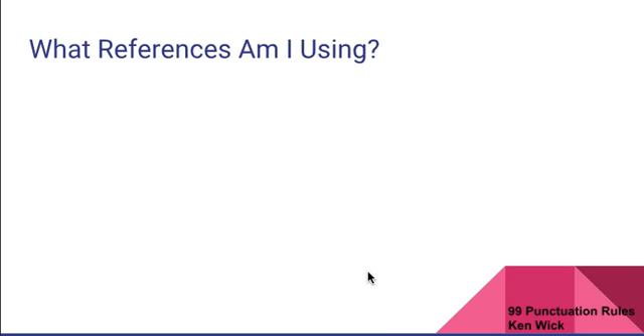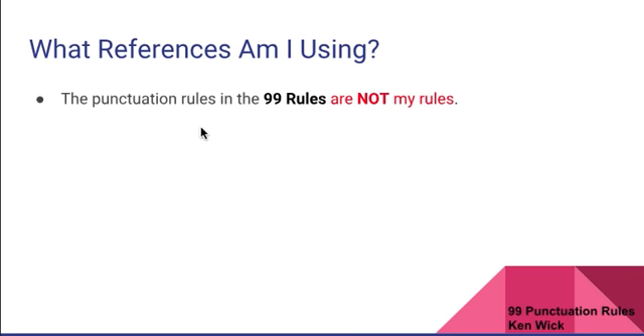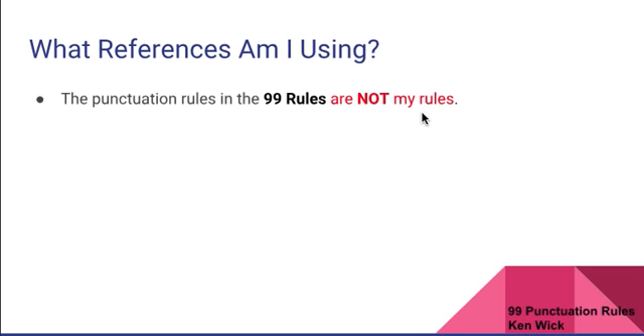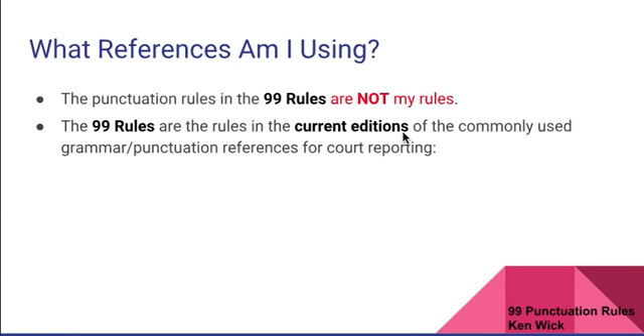What references am I using? The punctuation rules in the 99 Rules are not my rules. A little bit about me: I'm actually a civil engineer that lives in the Sacramento area. I took up court reporting probably over 10 years ago when layoffs were looming at work. That started my interest in court reporting, punctuation, and things like that. So I'm a civil engineer who is more of a steno hobbyist. But back to the rules — these are not my rules.